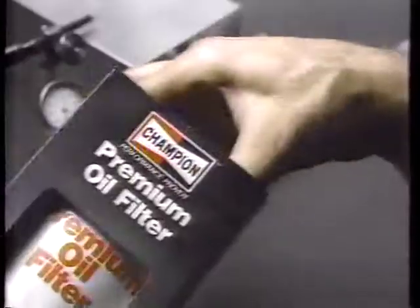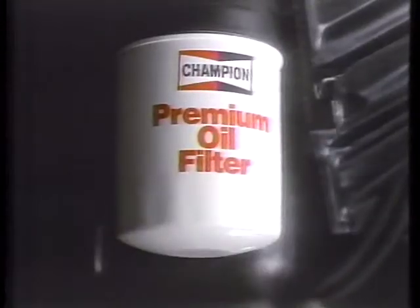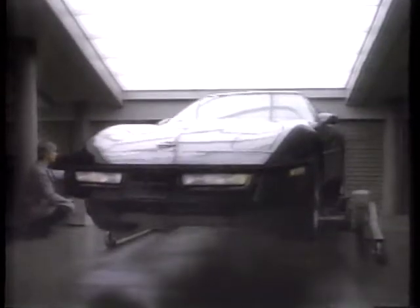What's one of the few parts that isn't redesigned or modified? A Champion Premium Filter, which is already engineered to meet the most demanding specifications. Champion Oil and Air Filters — the filter line with the highest standards in the world.